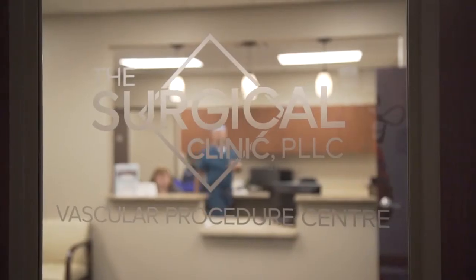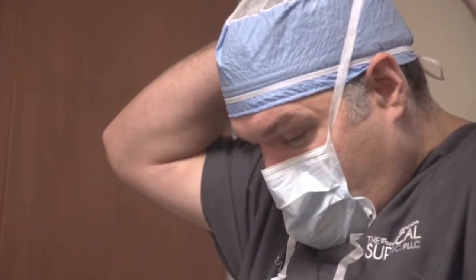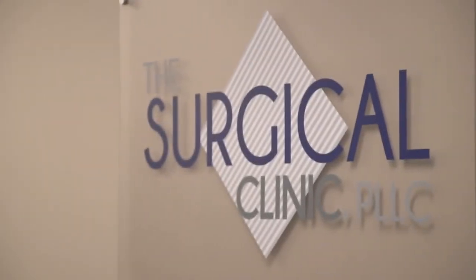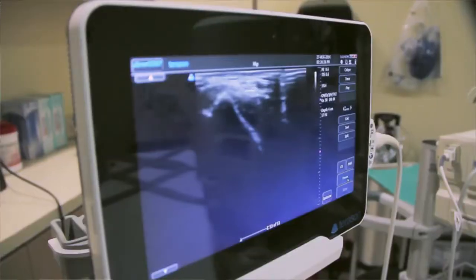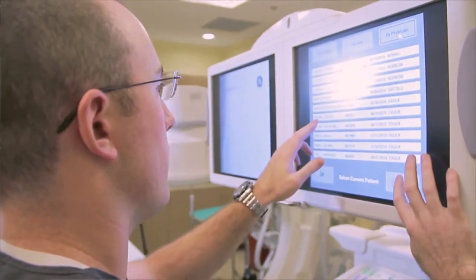Over the years, vascular surgery has gone from being inpatient procedures where patients are in the hospital for several days to more and more minimally invasive outpatient procedures. The vascular procedure center is a facility that we began about four years ago, really to fill a need for patient care that we felt could be met in a much more efficient manner.